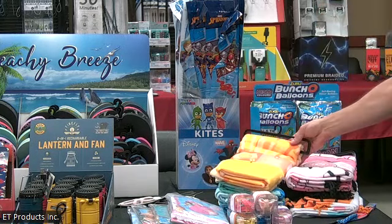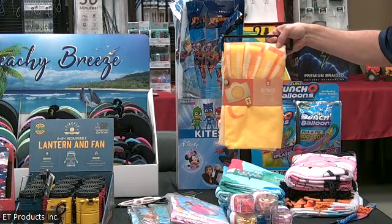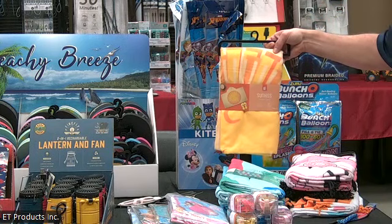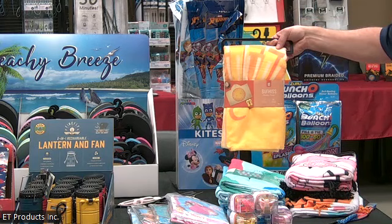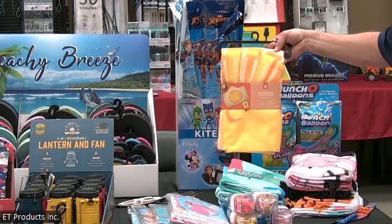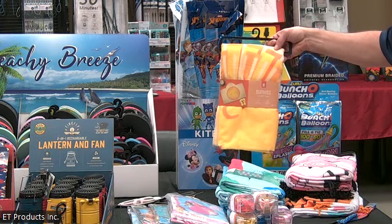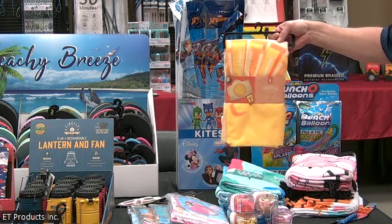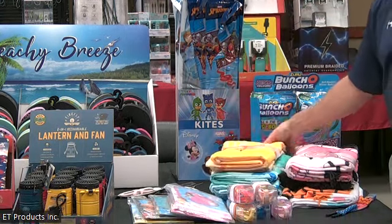A similar beach towel we have is called the hooded towel. This is kind of for the kids — as they wrap it around when they get out of the pool or the lake, it has a little hood to keep them warm. So it's a neat hooded beach towel. This has 24 pieces, six different assorted styles for each, in a case pack. All in stock, ready to ship.